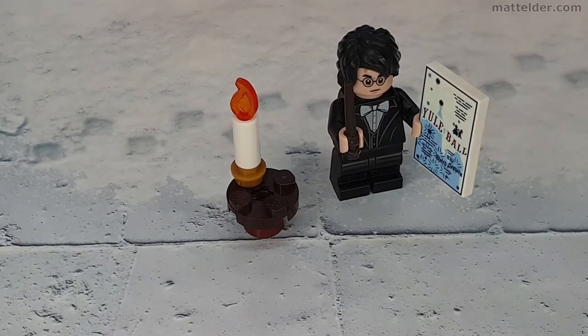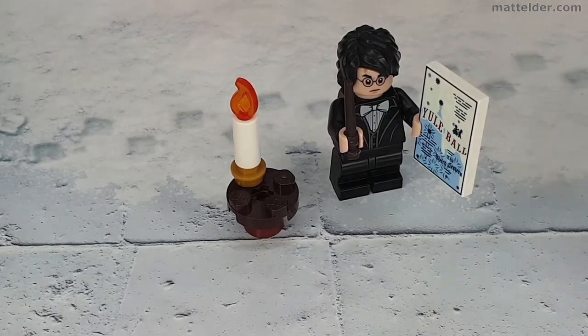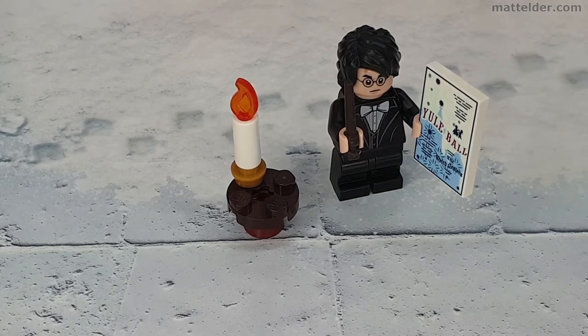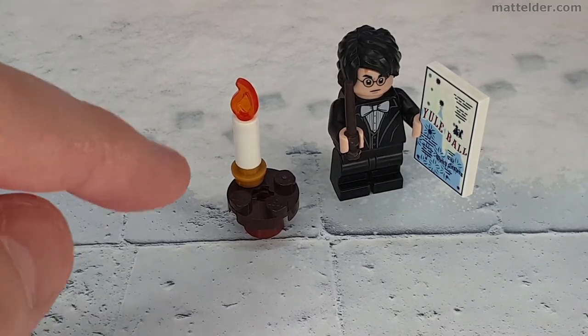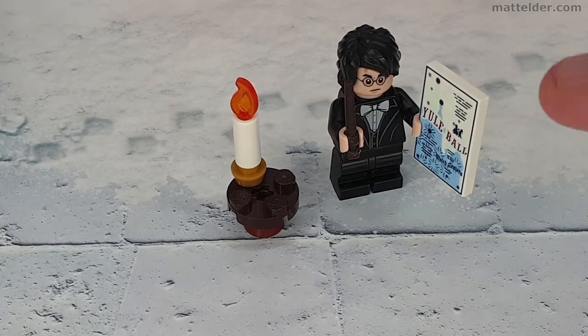Coming in as number one is probably no surprise — the actual title character himself, Harry Potter. This for a single day was just fantastic. You've got a minifig with great printing on it, dual faces, a specialised Yule Ball printed piece, and then you also have another little tiny micro build with a table and a candle — all for one day.